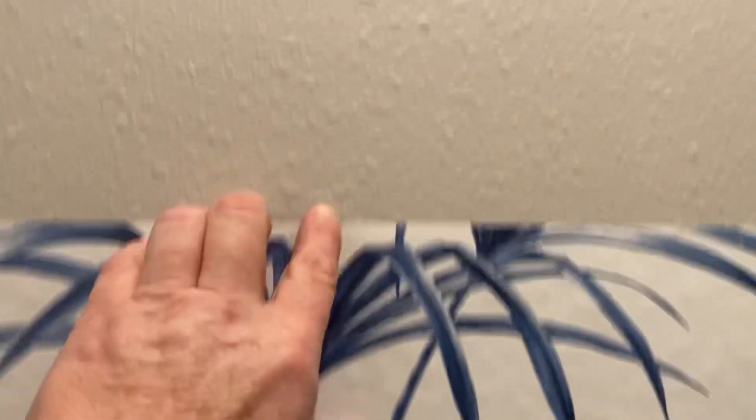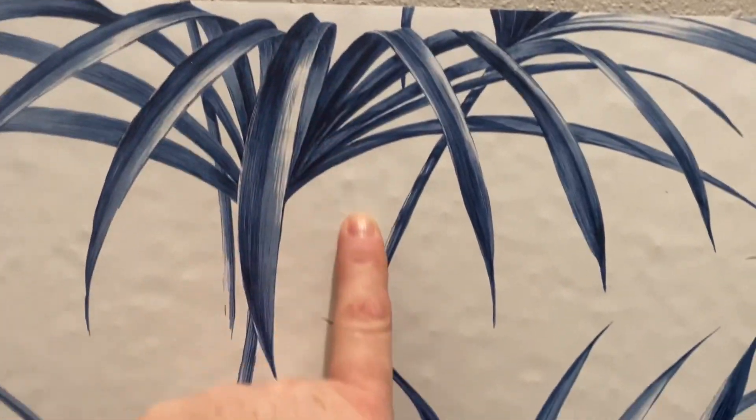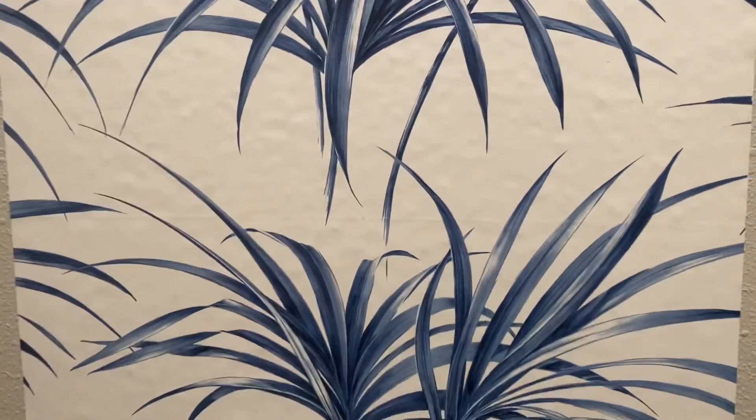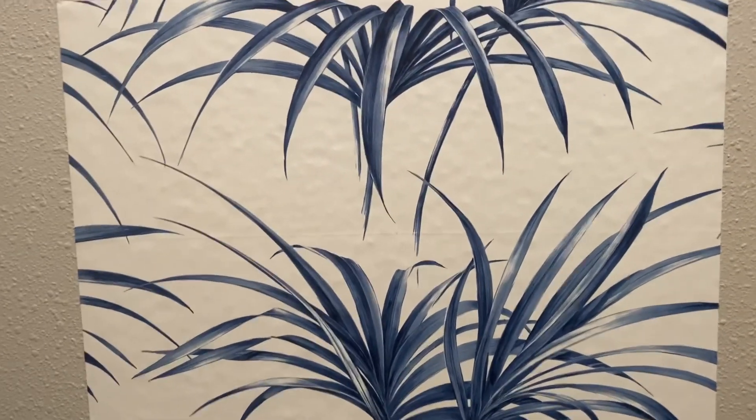I have to smooth this out with a skim coat. Let me prove to you that peel and stick does not stay on texture.